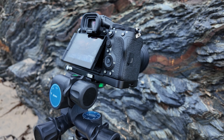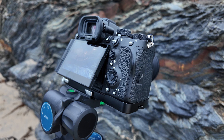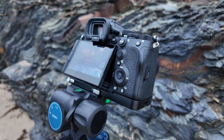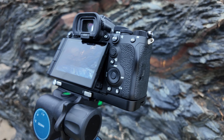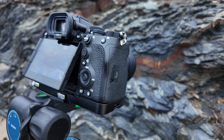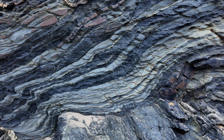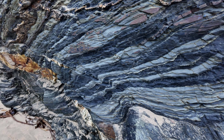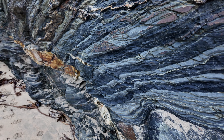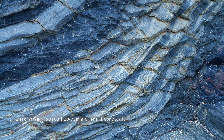Another thing to photograph on grey days: rock patterns. They might not look like much from a distance, but once you start to frame them up, some of them look quite amazing and the colours, although subtle, can be really good. Great waves in this rock - wonderful layers and layers. It's quite near the lighthouse at Gudrivi.